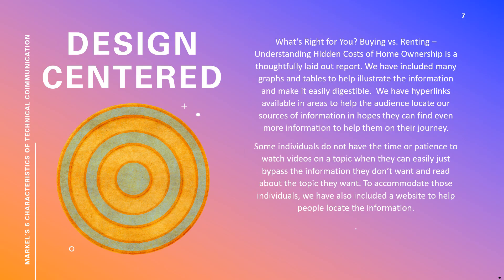This is a brief discussion about how our project fits Markle's characteristics for technical communication. We feel our project is design-centered as we have included many graphs and tables to help illustrate the information and make it easily digestible. We have also included hyperlinks to help our audience locate our external sources of information, and we have created a webpage to give our audience the ability to view the information quickly at their leisure.